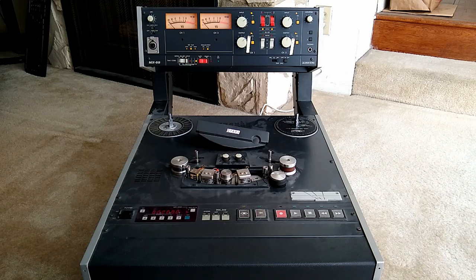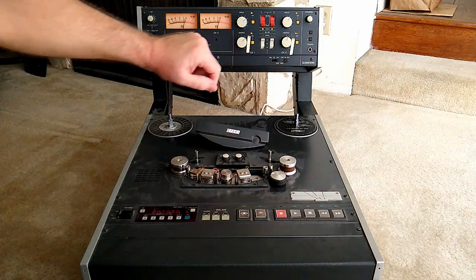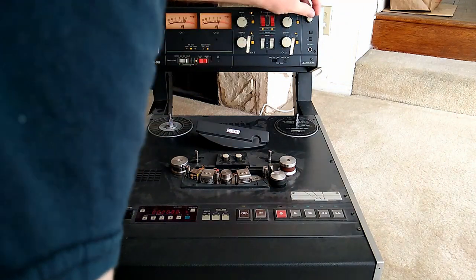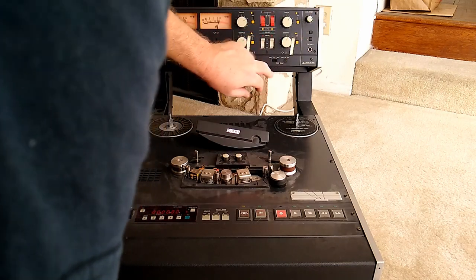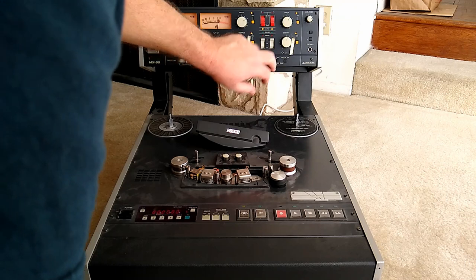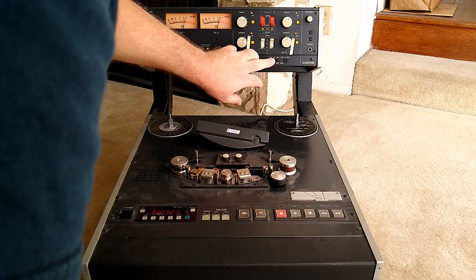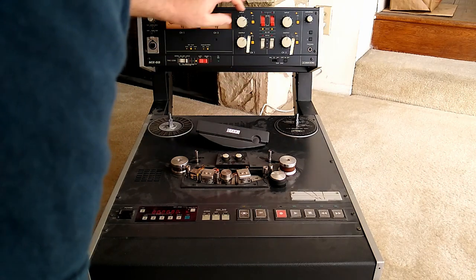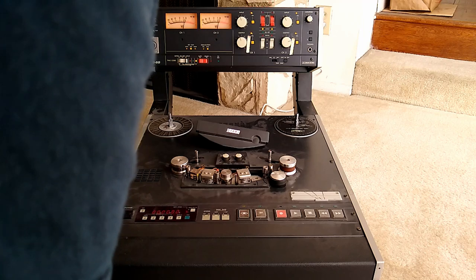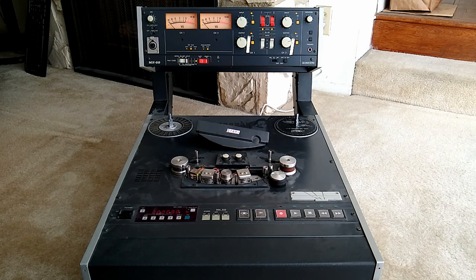It does have an oscillator, which is working. There's an internal speaker. There's 10 kilohertz. There's 100 hertz. I can actually hear it — it's hard to hear though. That's pretty encouraging.